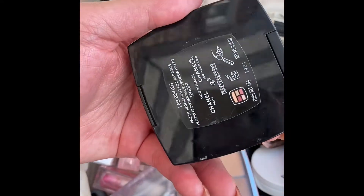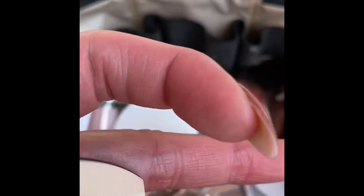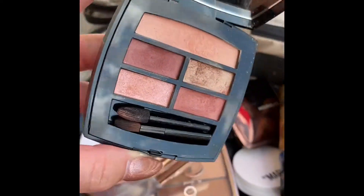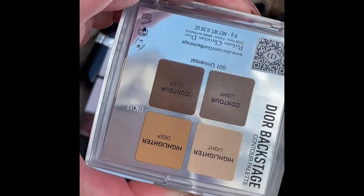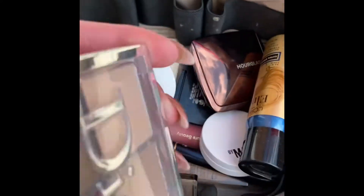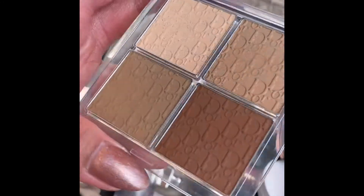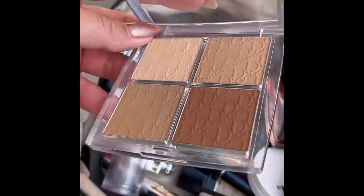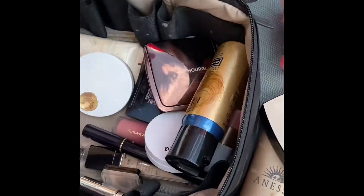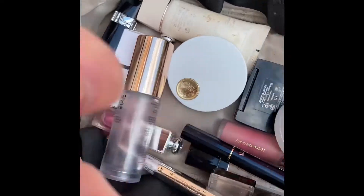This is one of the only palettes I brought — the Chanel Lip Beige Tender Palette. And this is the Dior Backstage Contour Palette in Universal 001. You can use this multiple ways — even on the eyes, and of course for contour and highlight on the face.